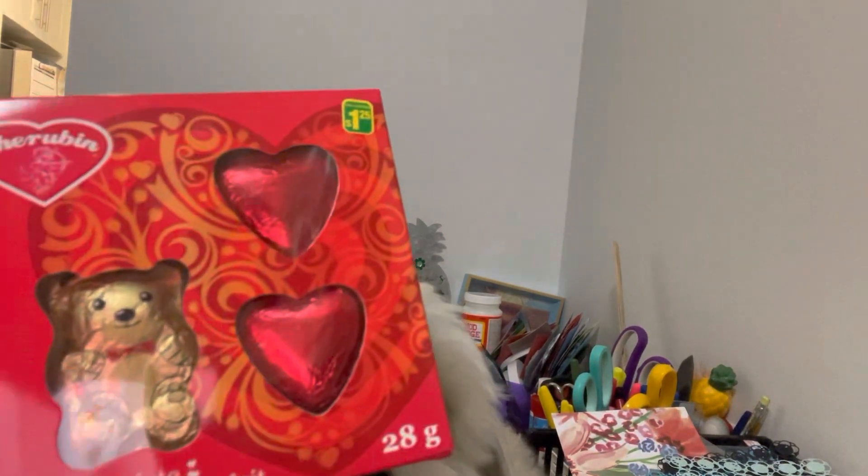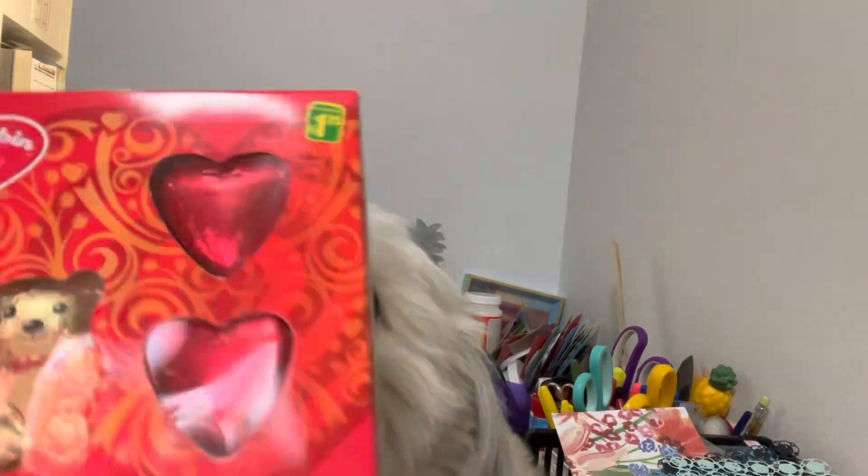I got myself a little stash of chocolates with a little teddy bear. This was a dollar twenty-five.